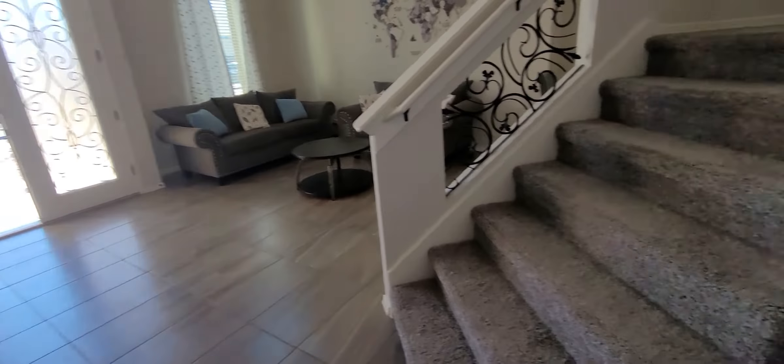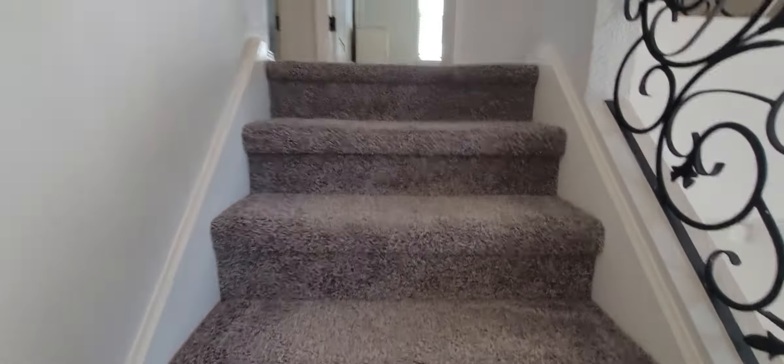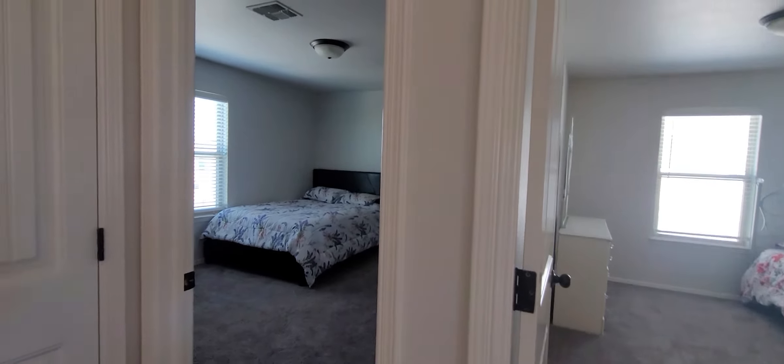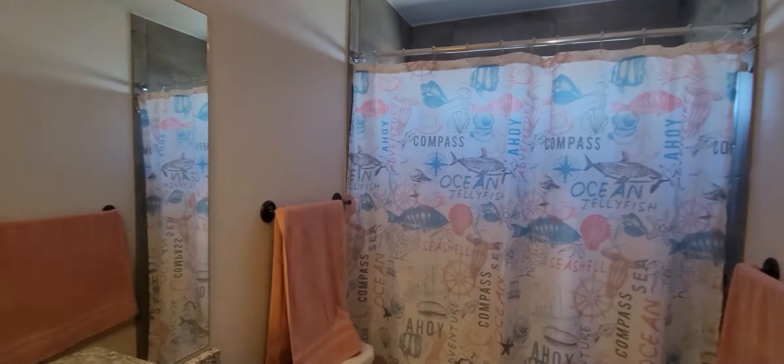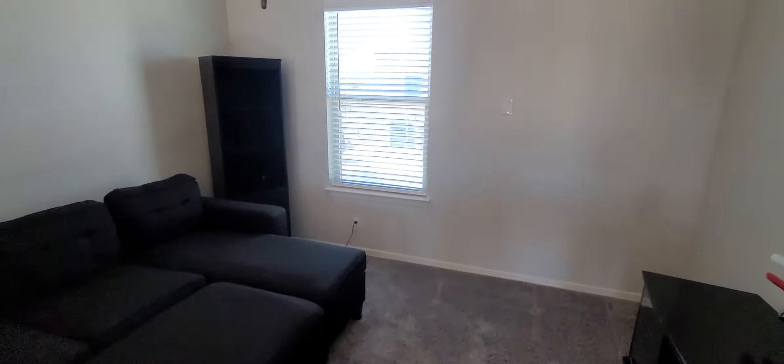So it looks like all the bedrooms are going to be upstairs. There's a nice coat closet and storage. You go upstairs here — carpet seems to be in good shape. So you have the master bedroom right there, then you have one bedroom here and here, and they share this bathroom. It's a stand-up shower and tub. And then you have this open loft right here. So four bedrooms, three bathrooms, and a loft.